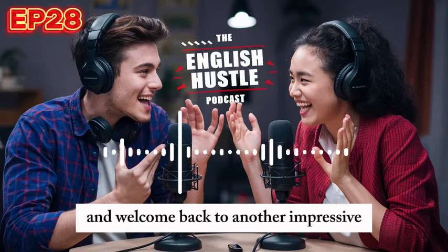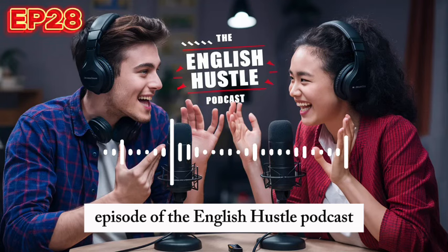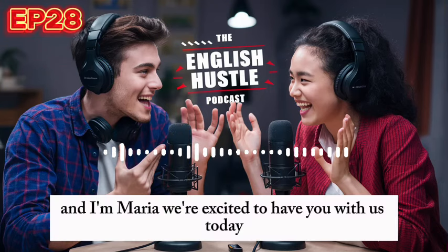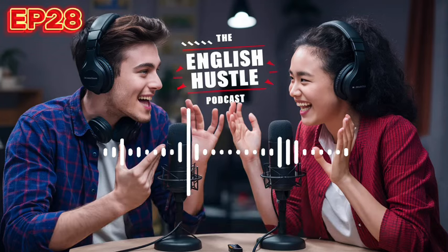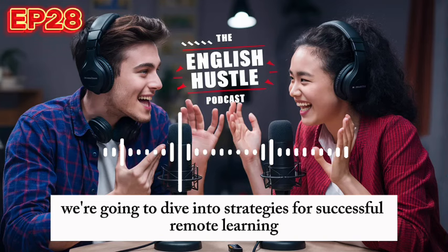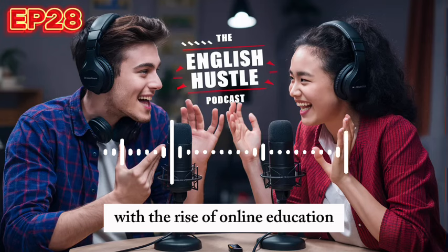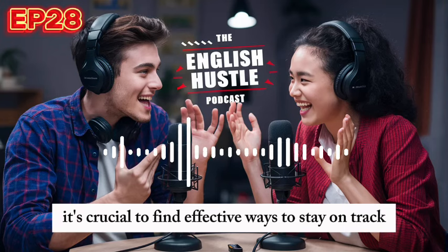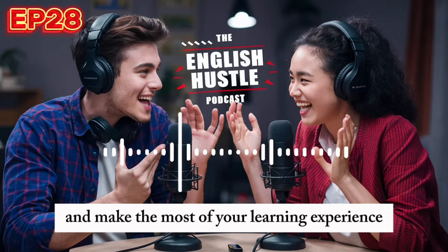Hello, and welcome back to another impressive episode of the English Hustle podcast. I'm your host, Alex. And I'm Maria. We're excited to have you with us today. In today's episode, we're going to dive into strategies for successful remote learning. With the rise of online education, it's crucial to find effective ways to stay on track and make the most of your learning experience.